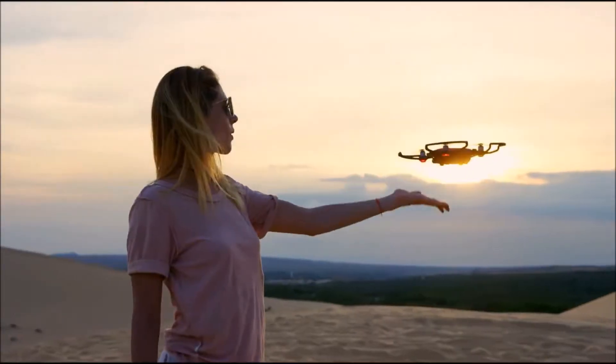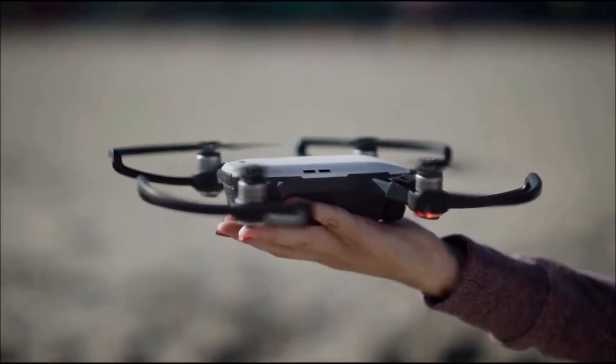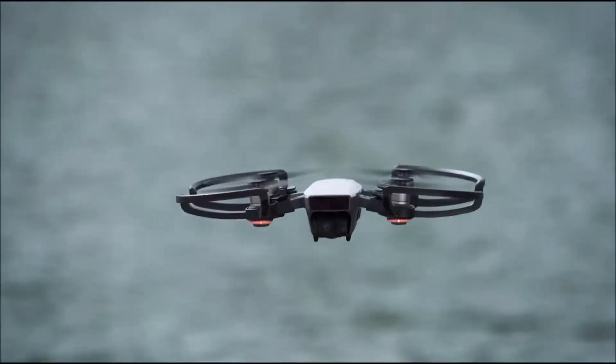As the smallest drone DJI has ever made, Spark introduced eye-catching features that have earned public acclaim. Among these is Palm Control, a pioneering technology that revolutionizes the interaction between man and machine.